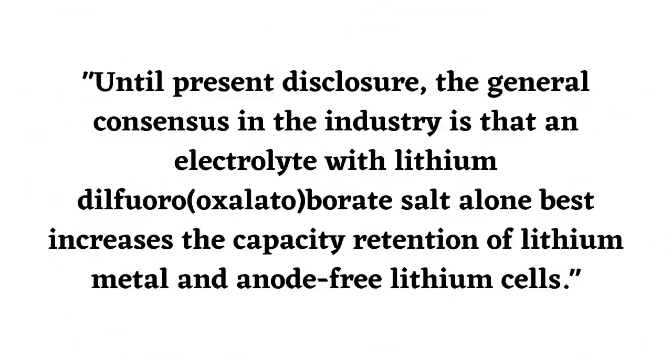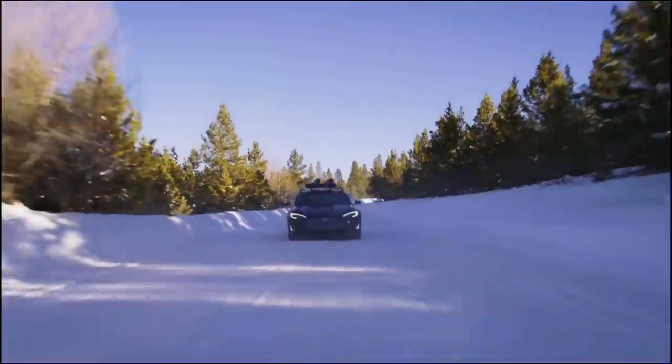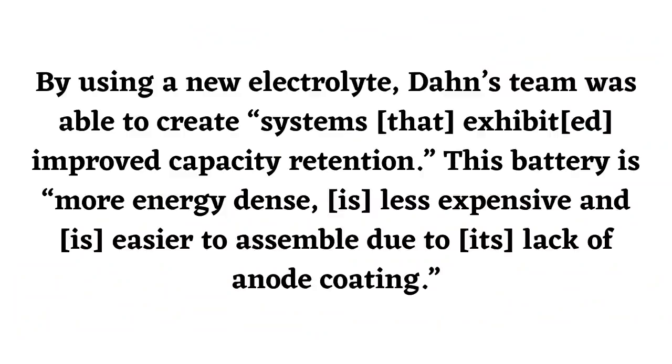Dunn and his team stated that until the present disclosure, the general consensus in the industry is that an electrolyte with lithium difluoro borate salt alone best increases the capacity retention of lithium metal and anode-free lithium cells. By testing unconventional tactics, Jeff Dunn was able to beat the general consensus in the battery industry. By using a new electrolyte, Dunn's team was able to create systems that exhibited improved capacity retention. This battery is more energy dense, is less expensive, and is easier to assemble due to its lack of anode coating.